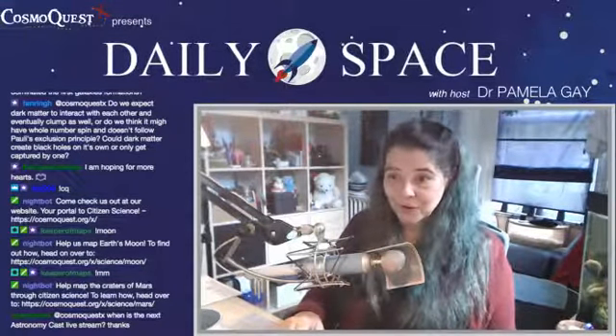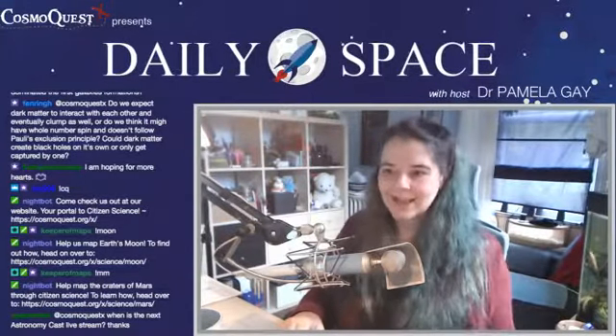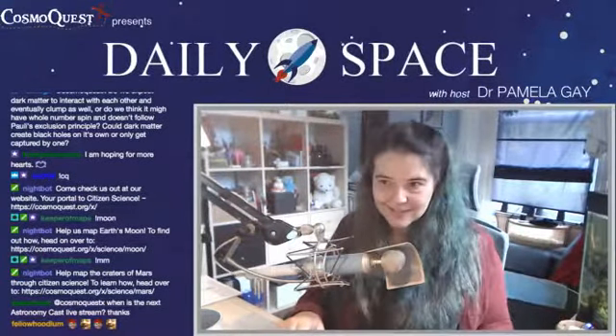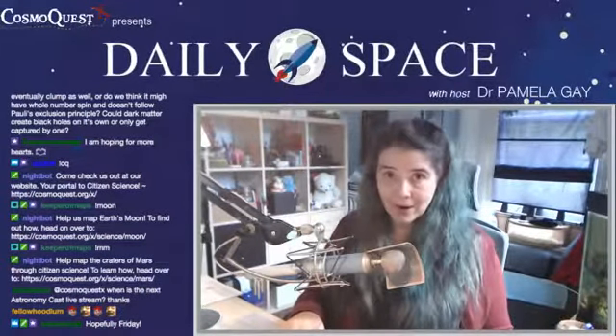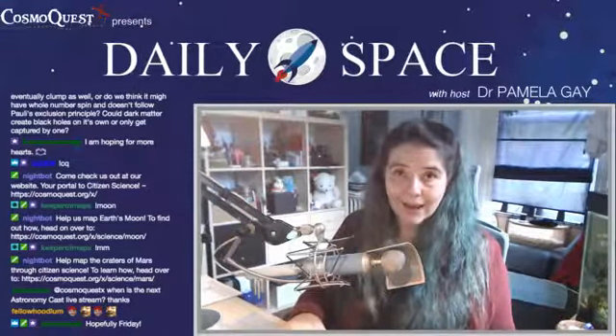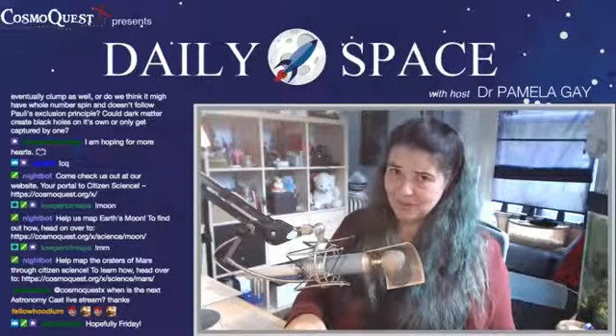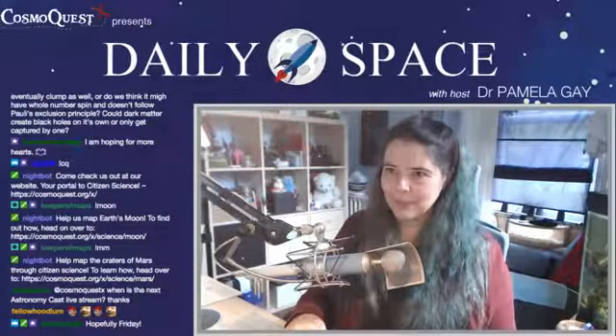Space TV Net is asking, when is the next Astronomy Cast live stream? It should be Friday. Fraser is going to be back from his great explorations and I'll be in Australia, getting my butt out of bed at 5 a.m. so that I can bring you something new over on Astronomy Cast.